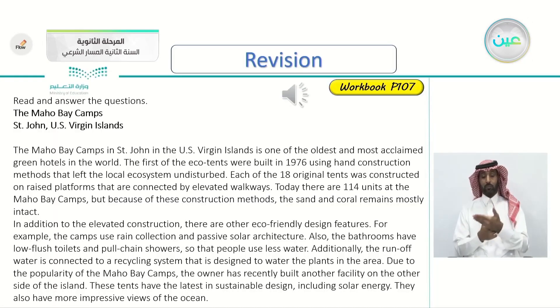Before we go to today's lesson, let's take this exercise in workbook page 107. Let's read the article together — we'll be listening to the article together and we will be answering some questions later. So let's listen.